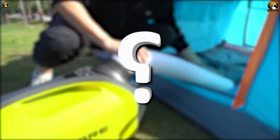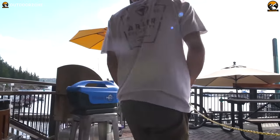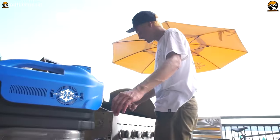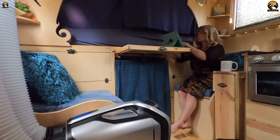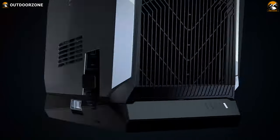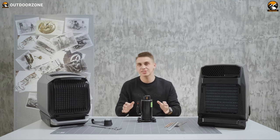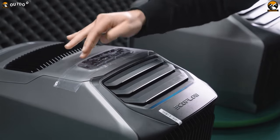Now let's address the big question: are these portable AC units worth the investment? The answer lies in your specific needs and preferences. If you're someone who frequently engages in outdoor activities like camping or RV trips, having a portable AC can actually be a game changer — it allows you to create a comfortable environment regardless of the weather conditions. If you ask if the hype is real, we'd say it is, as we've experienced the differences firsthand and for us the difference was definitely positive. Considering their price-to-performance ratio, we'd say it's worth it.